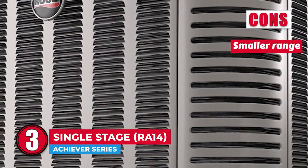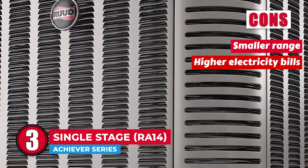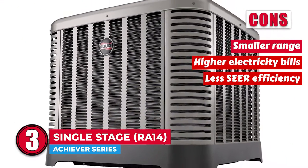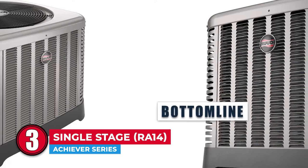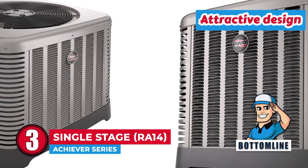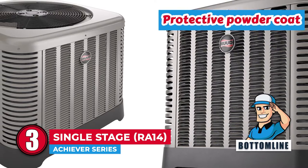However, its smaller range than some other models may result in higher electricity bills in the long run, and it has less SEER efficiency relative to some other models. Bottom line: it has expanded ease of access features, an attractive design, and a protective powder coat.